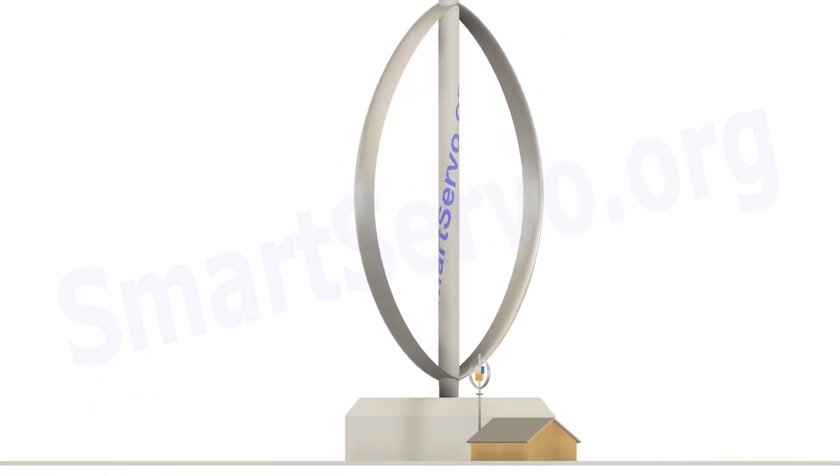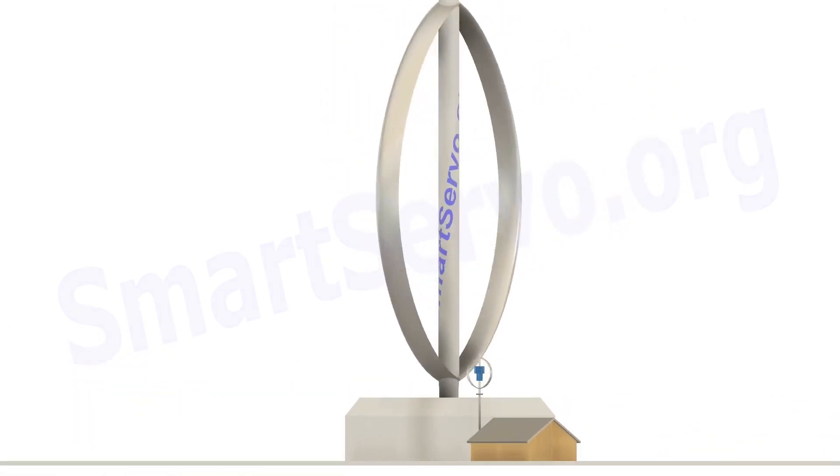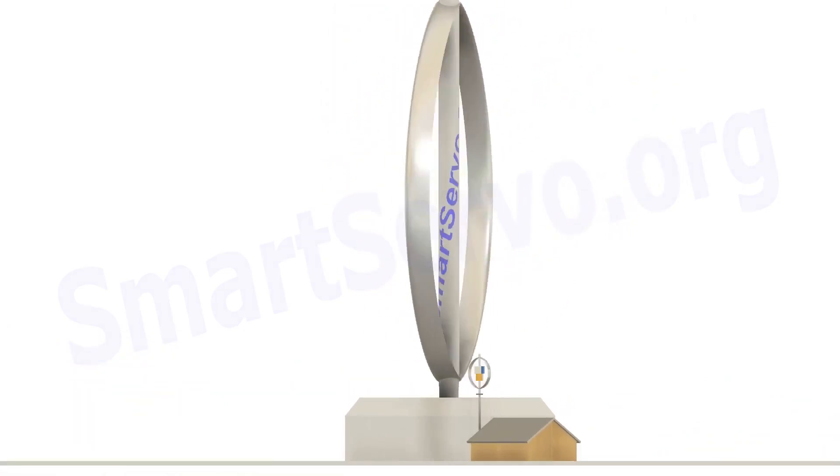On the other hand, the Darrieus VATs are more efficient, utilizing the potential of lift to spin blades that look like a ring spinning on a table. With D-shaped blades, they convert around 30 to 40% of the wind's power into mechanical energy — a definite boost in the VAT game.